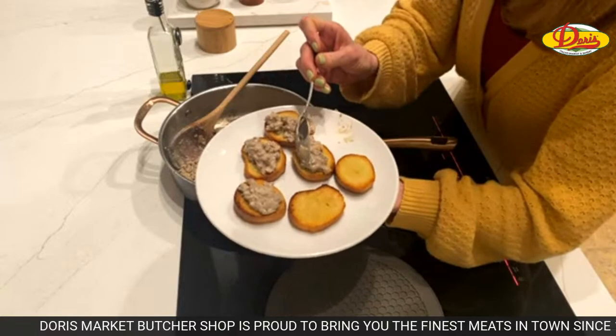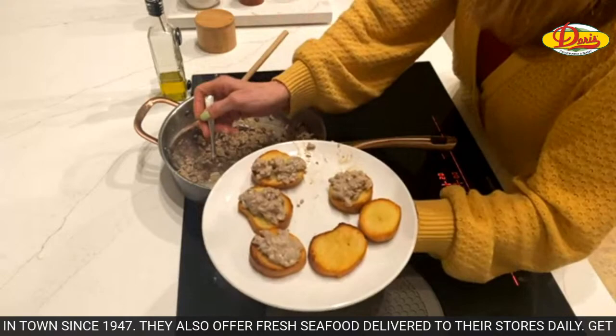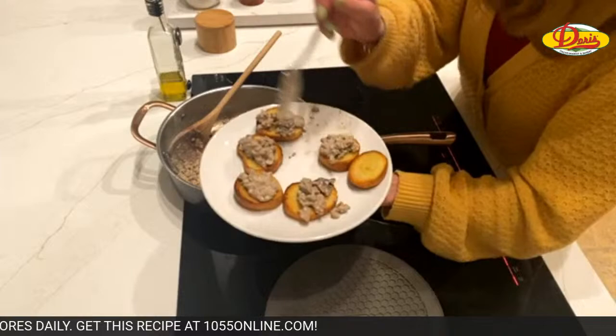Lori says she comes from a navy family so of course she's had it. I come from an army family so I grew up with this stuff. It was a staple because it was cheap and quick.